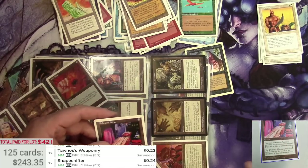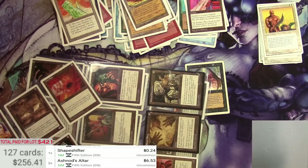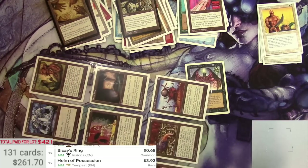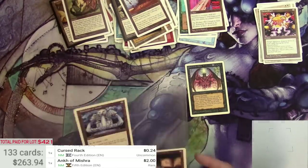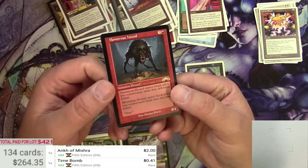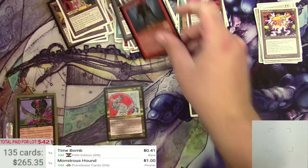Ashnod's Altar — a couple of those at $6 each. Horn of Possession, almost $4. And this Monstrous Hound — it's a pre-release version, that's interesting, from Exodus 1998. It says it's a dollar, I'll take it.